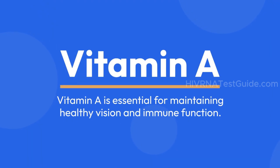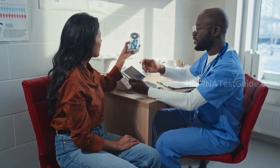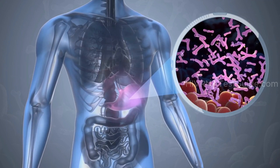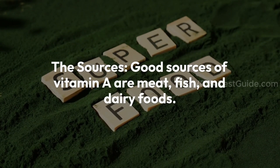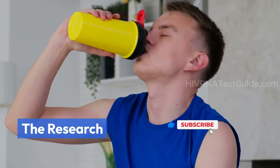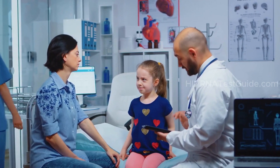Vitamin A is essential for maintaining healthy vision and immune function. It helps regulate the immune system and can be beneficial for overall health. While it's not a cure or prevention for HIV, a well-balanced diet rich in vitamin A supports your body's defense mechanisms. Vitamin A is a fat-soluble vitamin and an essential nutrient. Good sources include meat, fish, and dairy foods. Research shows vitamin A supplementation corrects deficiency in malnourished HIV-infected individuals, and in HIV-infected children, vitamin A supplements reduce diarrhea, cough, pneumonia, and all-cause mortality.